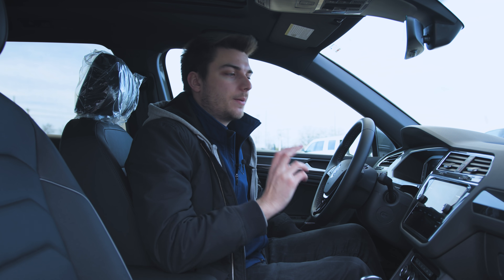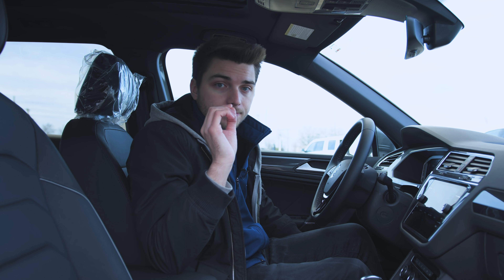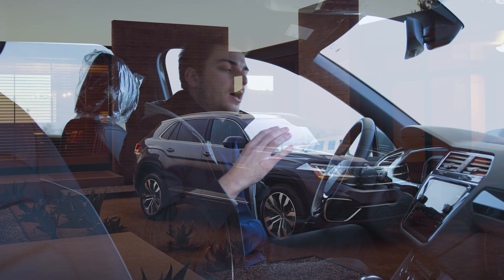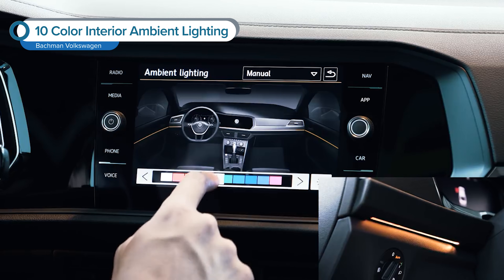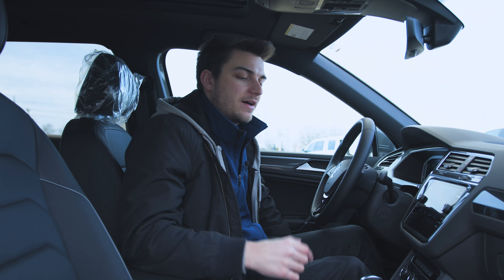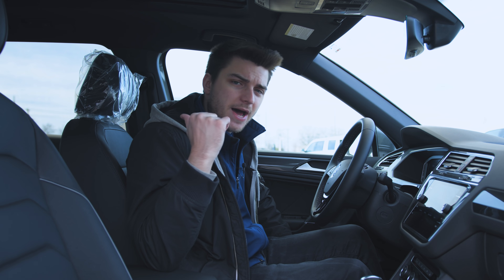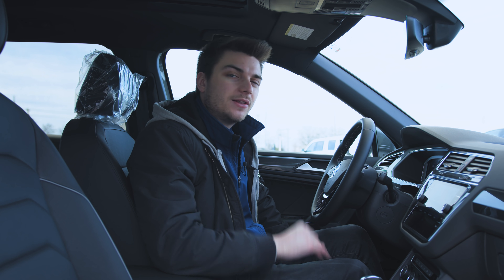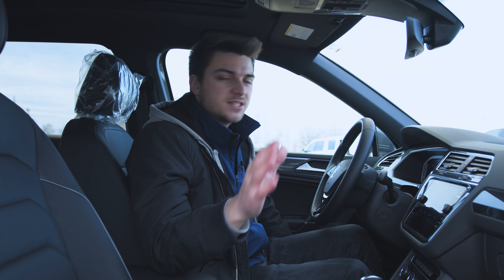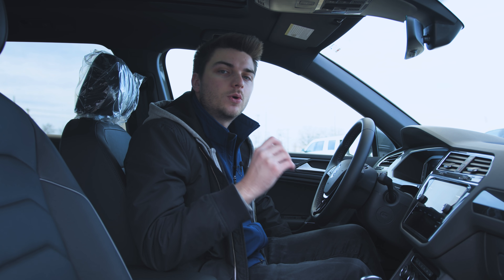A couple of things I want them to add next year, apart from just a refresh — and I think the refresh will look a lot like the new Atlas Cross Sport. I'd like them to add the 10-color interior ambient lighting. I'd love if the top trim level pulled the massage seats over from the Arteon. And maybe some additional charging ports in the back, additional USB-C ports in the front, maybe do away with the USB-A ports altogether. And maybe a little bit more of a high-definition rear camera — it's not terrible, but there are a lot of other rear cameras on the market that are better.